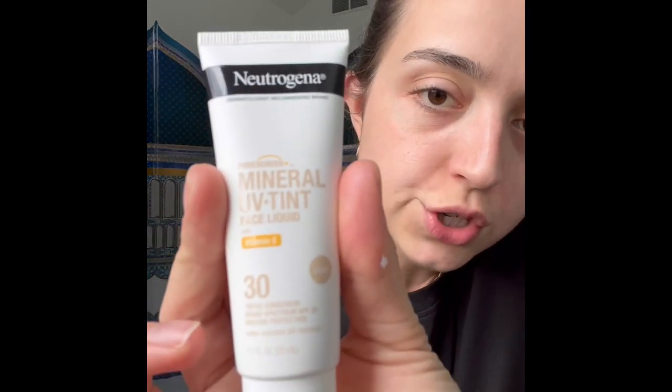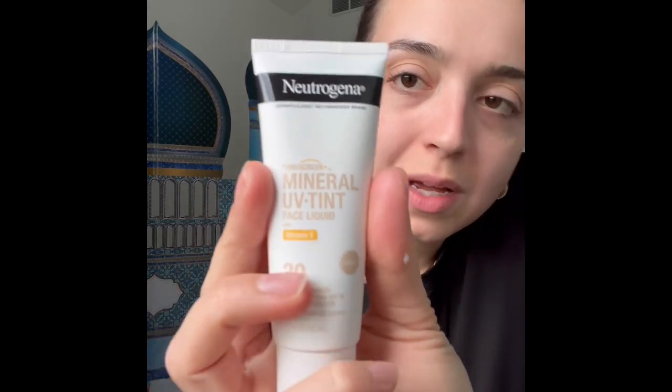To get around the white tint of physical sunscreens, many brands now offer tinted formulations. I love the Neutrogena Mineral UV Tint Face Liquid, which is just titanium dioxide and zinc oxide. I actually have it on right now — it gives me a little coverage, it's a physical sunscreen that acts like sunblock, and it's incredibly lightweight. Tinted physical sunscreens are a great option for people with darker skin tones.